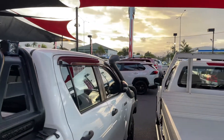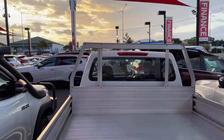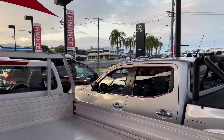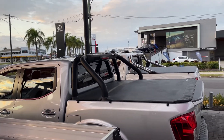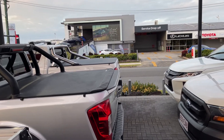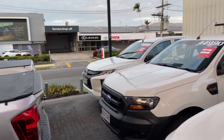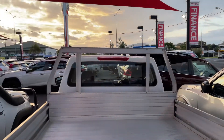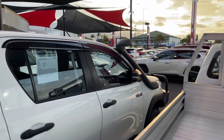We can hold anywhere between 100 to 150 vehicles at any given time here, and up to another 100 vehicles at our sister location at 77 Mulgrave Road. Just across the road you'll see our flagship brand new Toyota and Lexus dealership with our service and parts department. We also deliver up to 200 to 240 vehicles every single month nationwide.